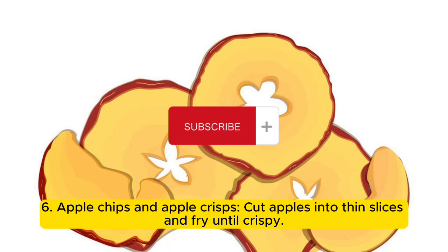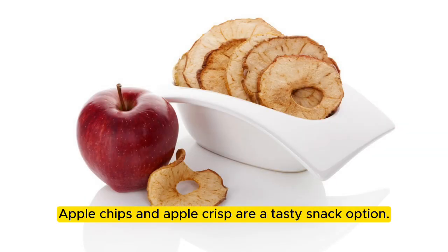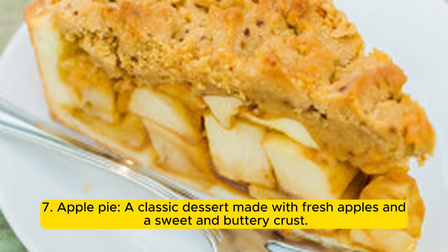6. Apple chips and apple crisps: cut apples into thin slices and fry until crispy. Apple chips and apple crisps are a tasty snack option. 7. Apple pie: a classic dessert made with fresh apples and a sweet and buttery crust.